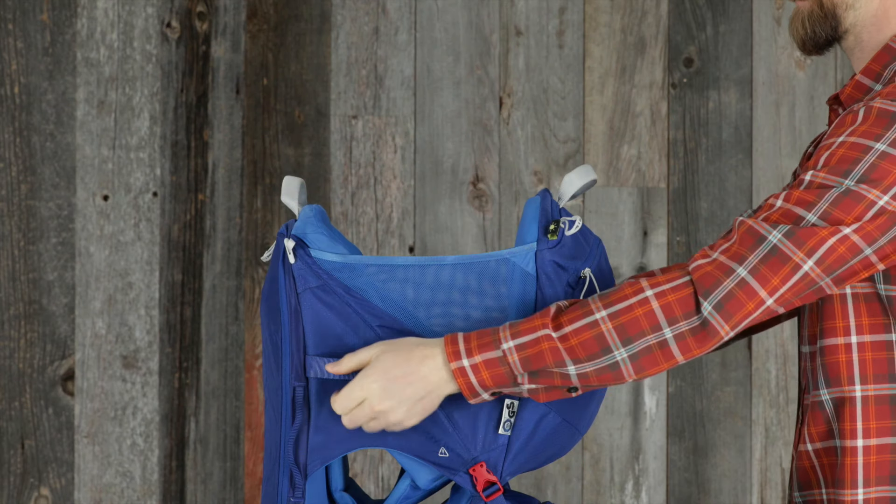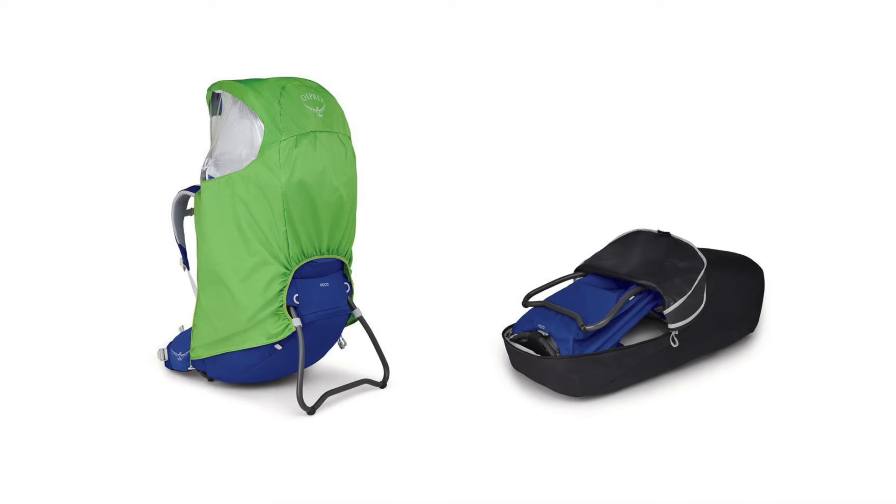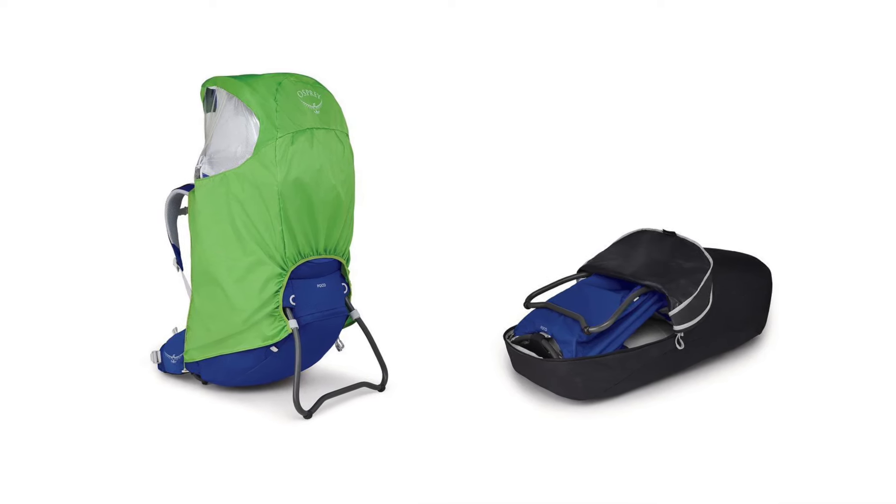It also includes a zippered front panel pocket, a lower zippered compartment for all your gear, hip belt pockets, an external hydration sleeve, and a stowaway harness and hip belt with zippered rear flap for protection when stowed. It's also compatible with the current POCO rain cover and carry case.